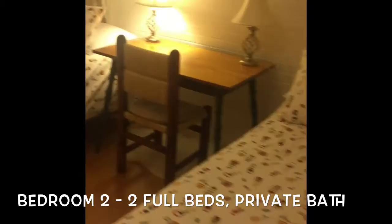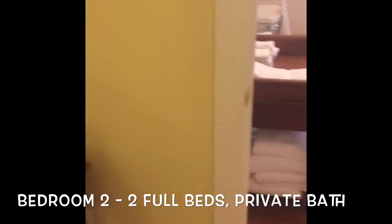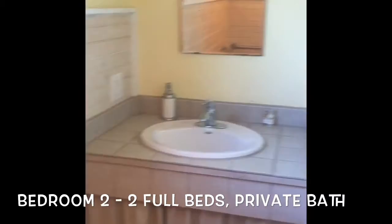The cottage rents weekly, monthly, and includes a full kitchen. The second bedroom has two full-size beds and a full bath with a roll-in shower stall. It's ADA accessible and accommodates two to four people nicely with the two full beds.